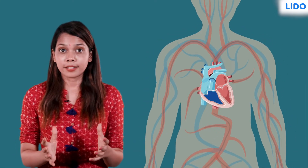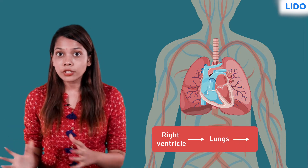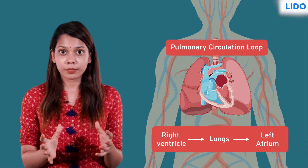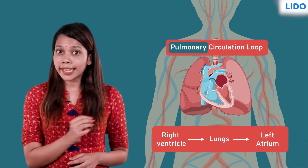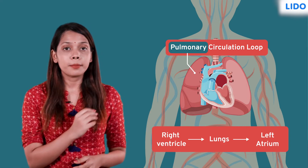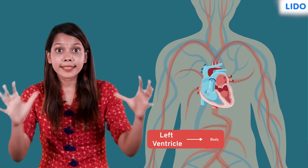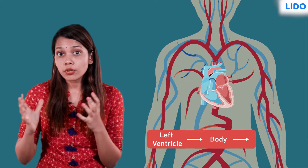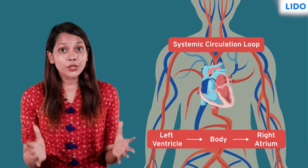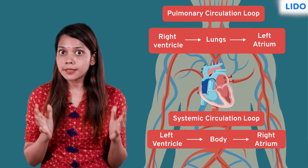The circulation of blood from the right ventricle of the heart to the lungs and from the lungs back to the left atrium is called the pulmonary circulation loop. The circulation of blood from the left ventricle to the entire body and from the body back to the right atrium is called the systemic circulation loop. Due to the presence of these two circulation loops, the human body is said to have a double circulation.